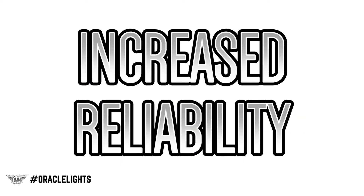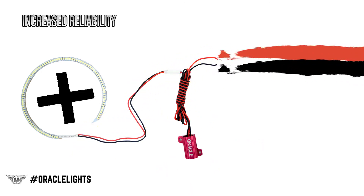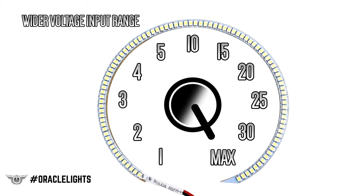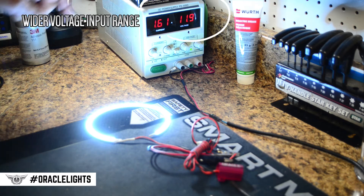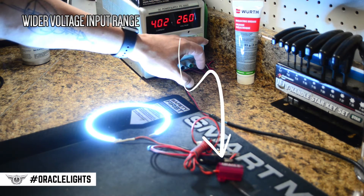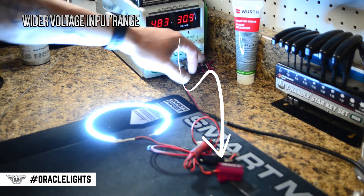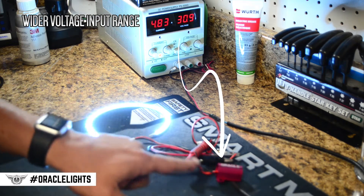The first is increased reliability. By conditioning the power going into the LEDs, this prevents degradation which can shorten the overall lifespan of the product. Wider voltage input range — these new SMD halos can operate on a wide voltage range anywhere from 9 volts to 36 volts. As we increase the power on the regulator, the power goes into the driver, and the driver takes that and converts it so that no matter what voltage is going into the driver, the current and voltage coming out remains the same, which is the optimal working condition for the LEDs.